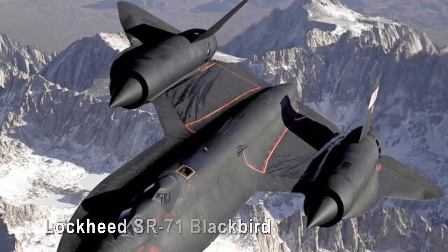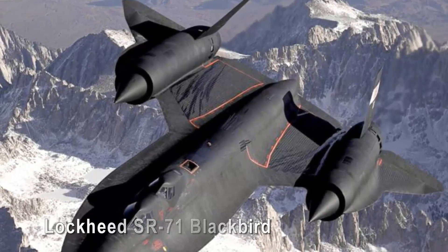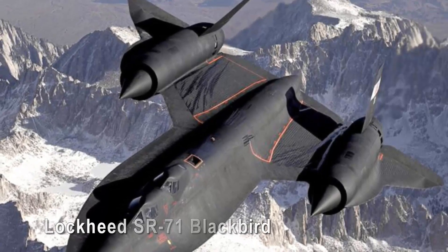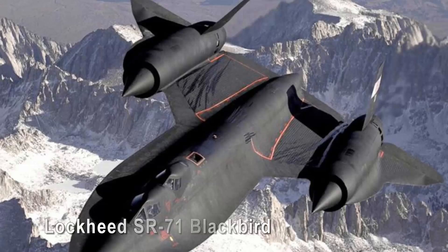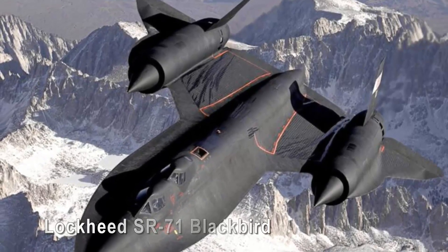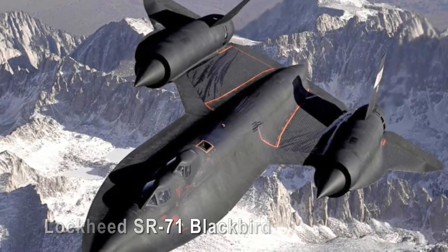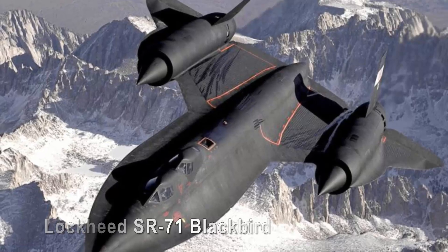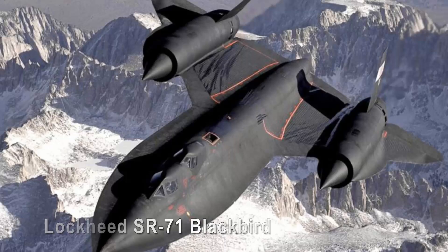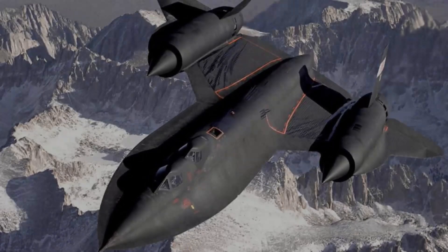The Lockheed SR-71 Blackbird. Emerging from the depths of the Cold War, the Lockheed SR-71 Blackbird is an ode to technological prowess and ingenuity. Its enigmatic, obsidian silhouette exudes a futuristic appeal, while its unprecedented speed and high-altitude performance still hold records years after its retirement. The SR-71 is more than just an aircraft — it's an enduring legend.